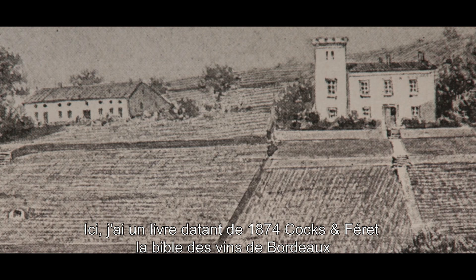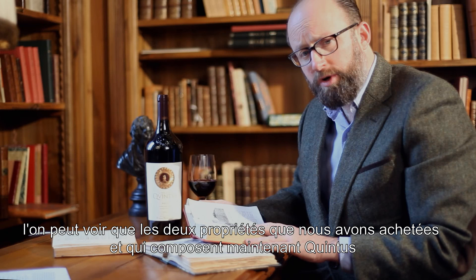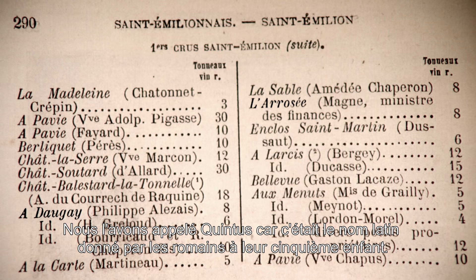Here I have a book dating back to 1874, the Coxe Ferré, the Bible of Bordeaux Wines. You can see that both of these estates that we acquired and that now make up Quintus were considered to be among the top ten estates of Saint-Emilion, and were both considered the first growths of Saint-Emilion.